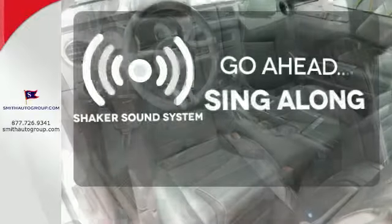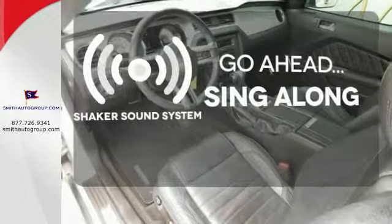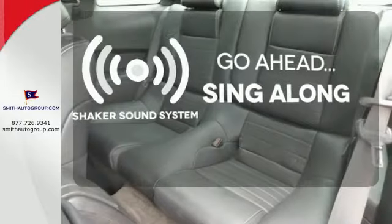The soundtrack to your life comes through crystal clear with a premium Shaker sound system. Crank up your tunes and hit the road.